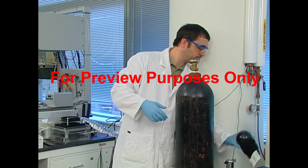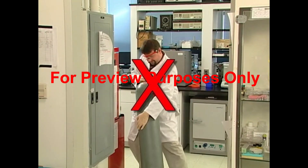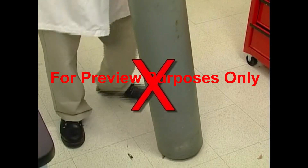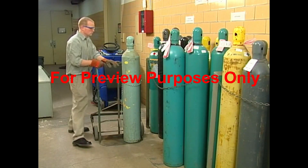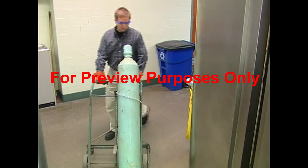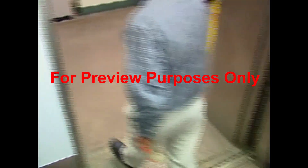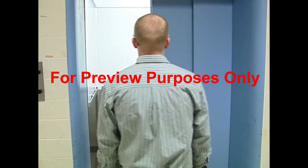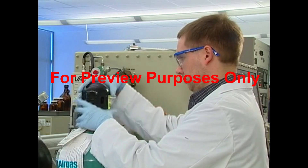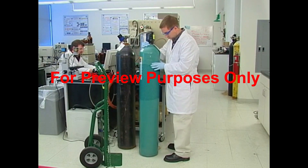How to handle a compressed gas cylinder when you're moving it is something you need to know. Never drag a cylinder across the floor, as this can damage the cylinder walls or valve. Hand rolling is also a bad idea — the cylinder can easily slip and fall. Moving cylinders with a hand truck is always the safest course; four-wheeled versions are the most stable. Use service elevators or dumbwaiters to move cylinders between floors. Safety caps should always be in place whenever a cylinder is being transported, even over a small distance, to protect the valve in the event it falls or bumps into something.